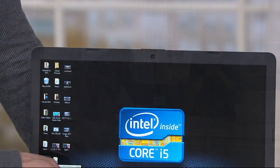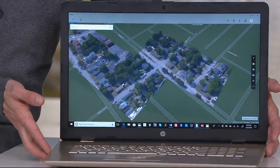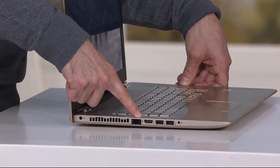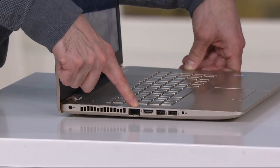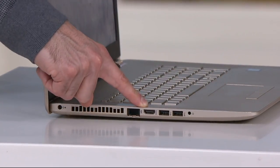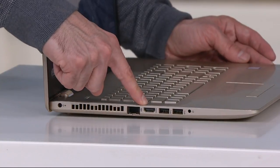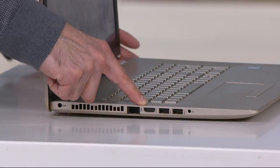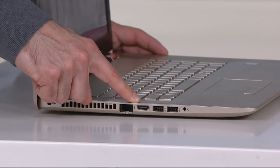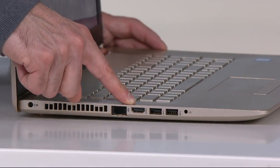Let me spin it around to show all the ports — we didn't cut any corners on connectivity. Here's your Ethernet port: great if you don't have Wi-Fi or need to hardwire at a hotel. Next to it is the HDMI out — I love this because you can mirror your screen to your HD TV at home using a standard HDMI cord. Perfect for showing a birthday slideshow or streaming Netflix and Hulu on a big display.